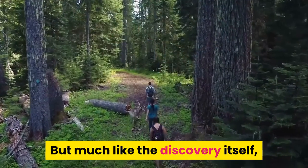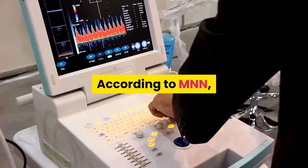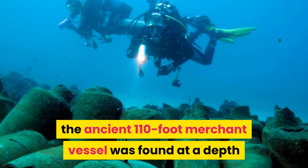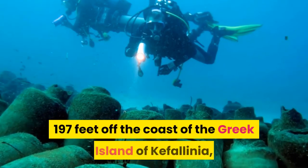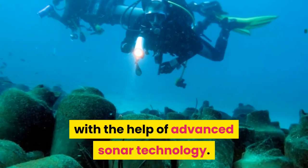But much like the discovery itself, it's a story worth diving into and exploring. According to MNN, the ancient 110-foot merchant vessel was found at a depth of 197 feet off the coast of the Greek island of Kefalonia, with the help of advanced sonar technology.